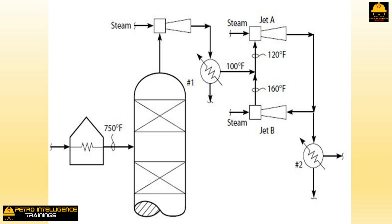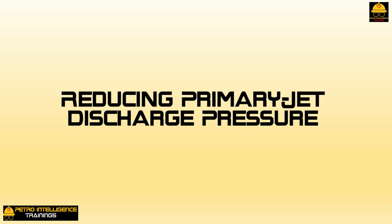The most effective operating change to restore a jet to critical flow mode is to reduce gas flow. This reduces the primary jet's discharge pressure and means less motive steam energy is expended accelerating reduced gas flow, so steam enters the diffuser throat with greater kinetic energy. In a field example, cutting the heater outlet temperature from 750°F to 742°F reduced thermal cracking and cracked gas production. The vacuum tower pressure dropped from 21 to 12 mmHg, and production of valuable heavy gas oil from the vacuum tower bottom residue increased by 20%.